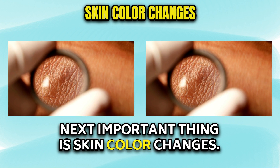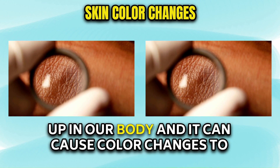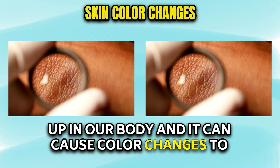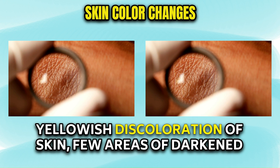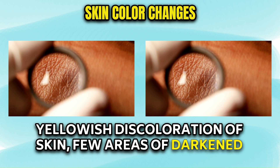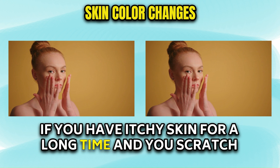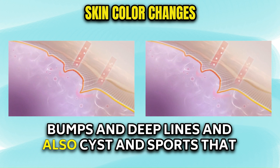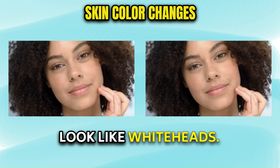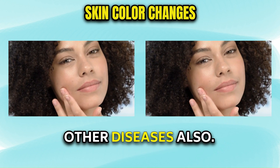Next important thing is skin color changes. When the kidneys stop working, toxins build up in our body, and it can cause color changes to the skin. You may see an unhealthy pale gray or yellowish discoloration of skin, and a few areas of darkened skin as shown here. If you have itchy skin for a long time and scratch often, you may find yellowish thick skin with bumps and deep lines, and also cysts and spots that look like whiteheads. Remember, these skin changes can occur in other diseases also.